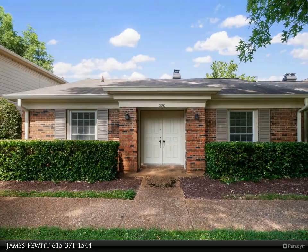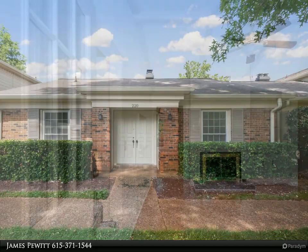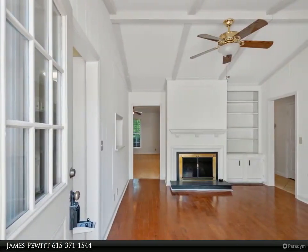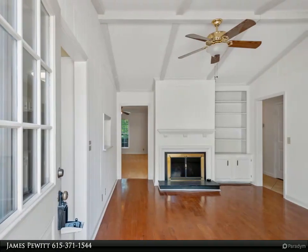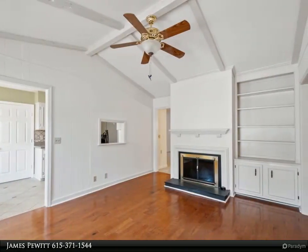Move-in ready and a must-see 3-bedroom home in the River Rest community. Recently painted throughout before putting on the market, carpets have been professionally cleaned, refinished cabinets, bright natural lighting, den with fireplace and bookcase, private patio.